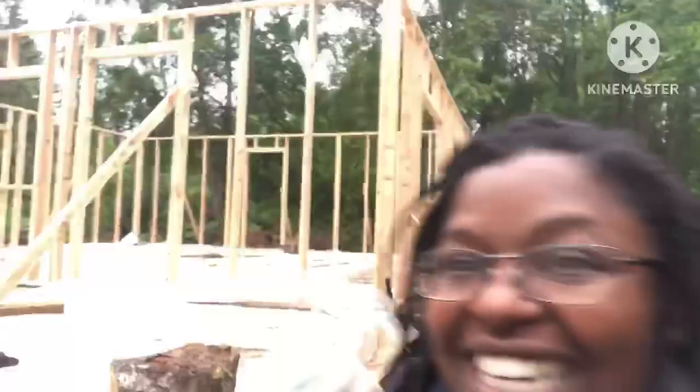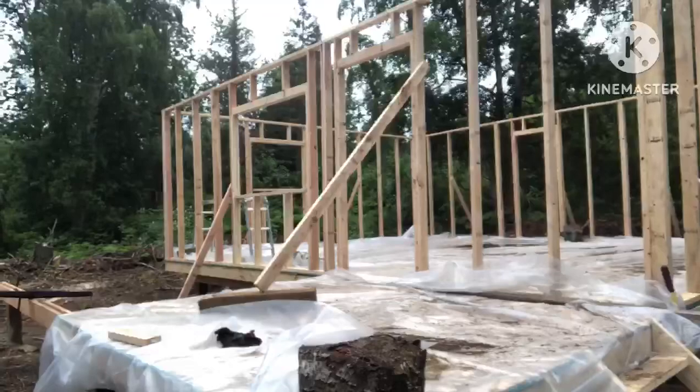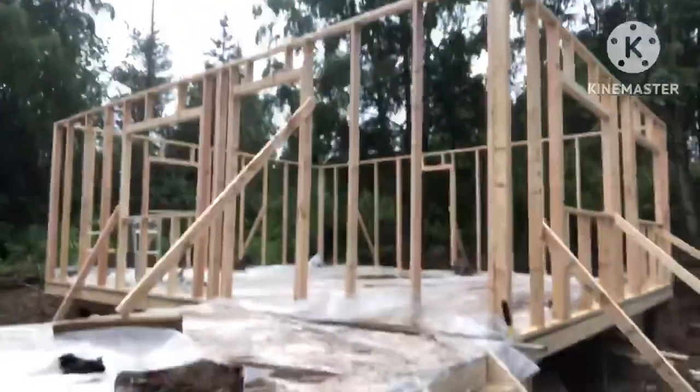Hey guys, it's Whitney at the Holiday Homestead. The burning question is how much progress have we made on our house? And this is it. We have got four walls and they are secured. It is amazing, it's really awesome. It has like reinvigorated our inspiration, our hope for all this to work out.